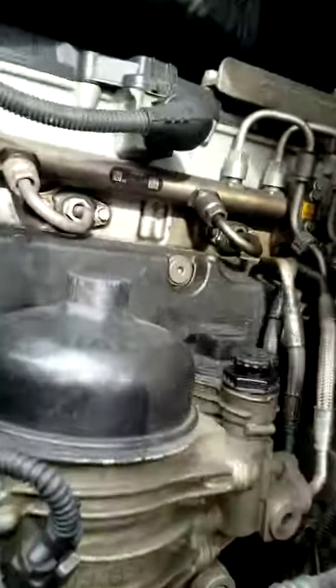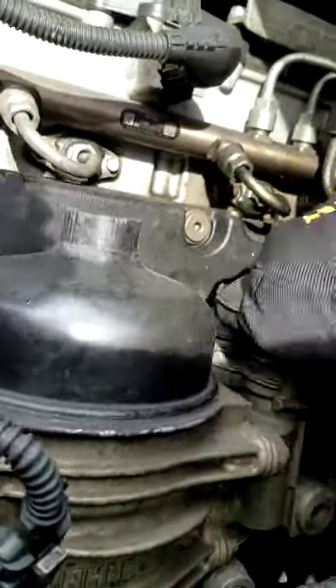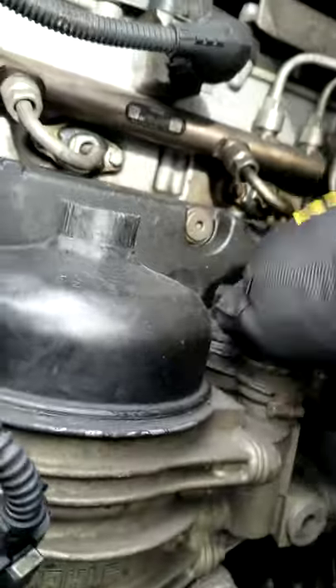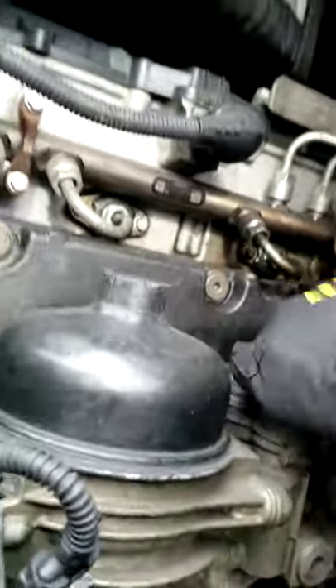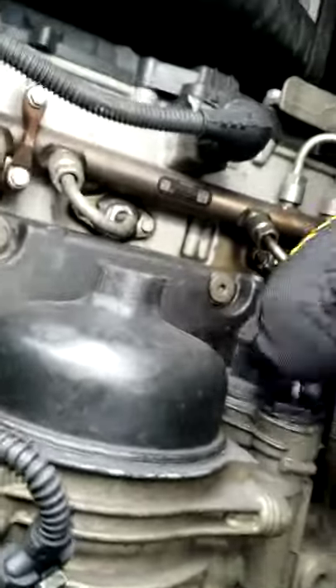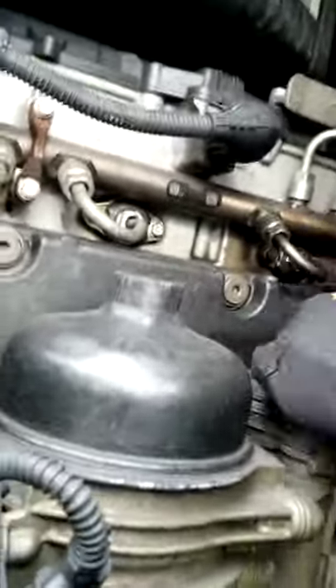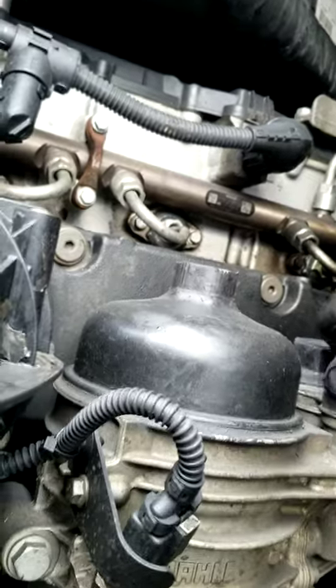Then you've got to prime it — this is the pump right here. You're going to pump the fuel back in to prime it before you start. Keep pumping — do about 50 to 100 times until it gets really spongy. You're pumping fuel back in to replace the water you just drained. Once it's nice and spongy, screw the valve back in and tighten it down so it doesn't pop up while you're driving.